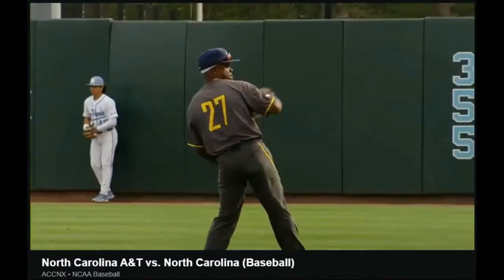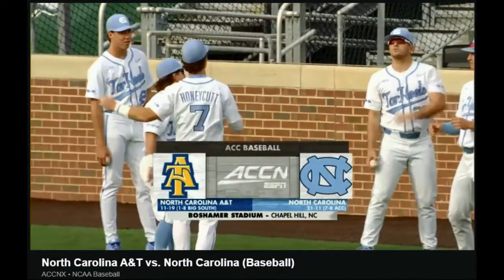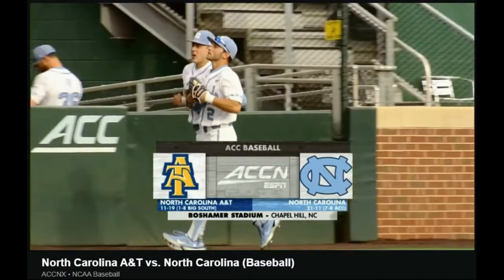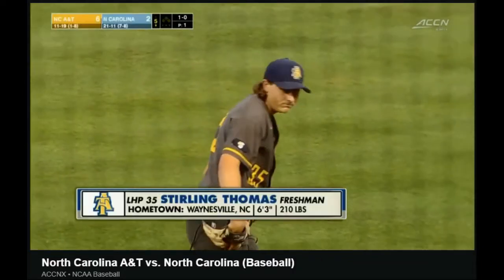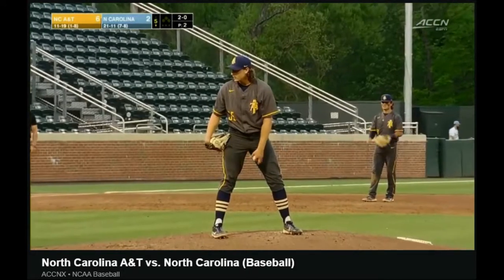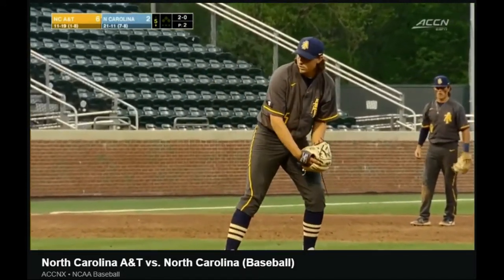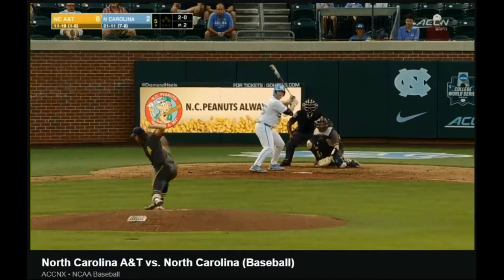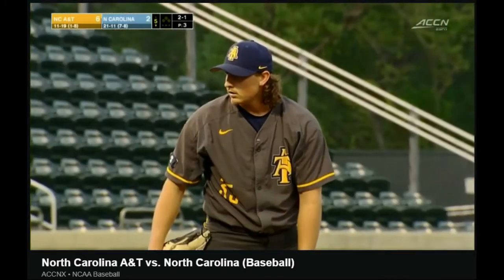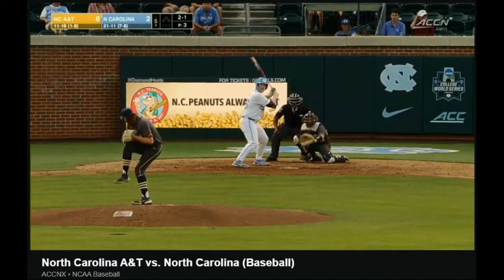From Boshimer Stadium on the campus of the University of North Carolina here in Chapel Hill. Welcome into this presentation of college baseball on the ACC Network Extra. Sterling Thomas is the new arm for A&T, with a different type of release point as well. This is his 15th appearance of the season, with some of the best numbers on staff for the Aggies — a 3.86 ERA.